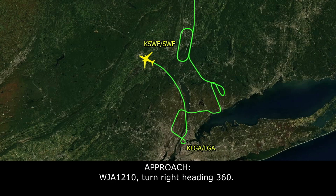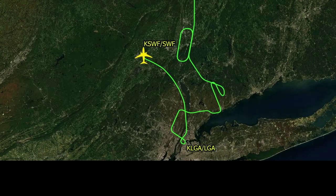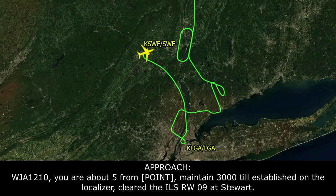WestJet 1210, turn right heading 360. WestJet 1210, correction — turn right 060, intercept the localizer. WestJet 1210, you're about 5 miles from Mealy, maintain 3,000 until established on the localizer, cleared ILS runway 9, Stewart.